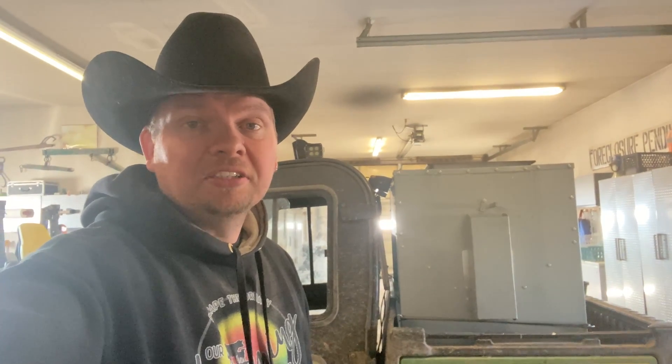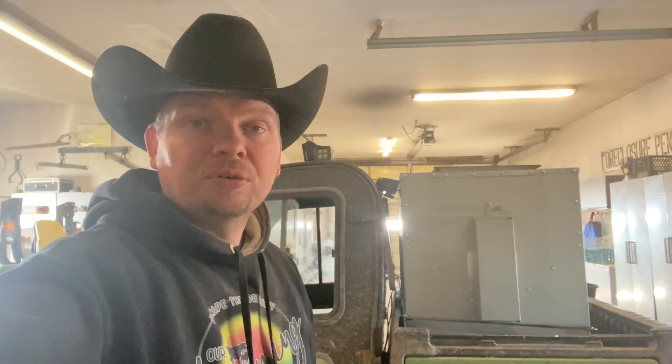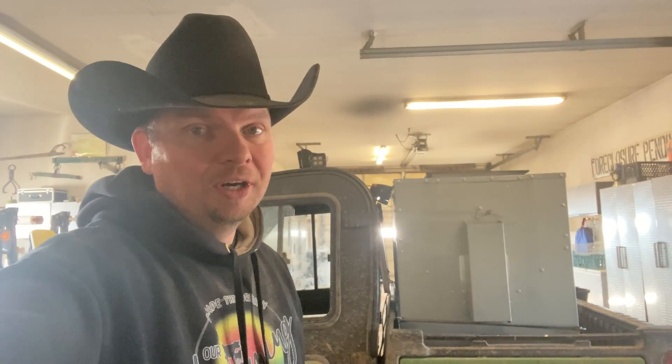Hi, I'm Mike. Today we take a look at what it takes to bribe a cow to like you. And in true ranch fashion, we take a simple job and make it a little bit more complicated and take twice as long. It's coming up today on Our Wyoming Life.